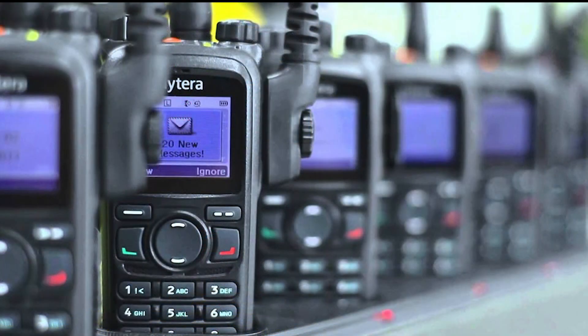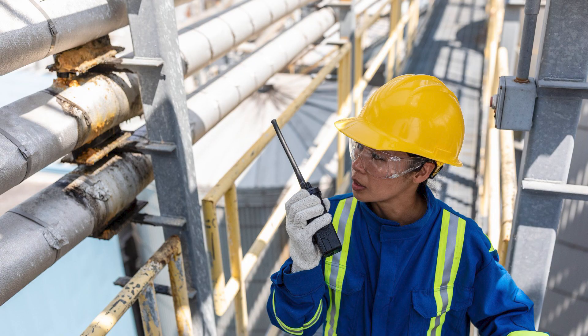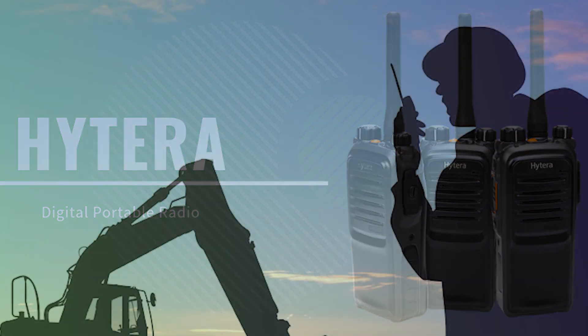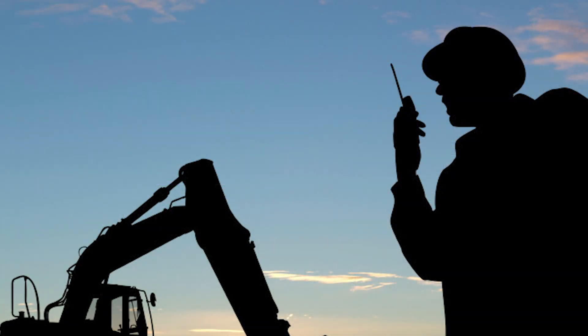If you need a communication device that can work fluently in rough and tough environments, then go with the Hytera PD radio. Hytera radios are recognized for reliability, durability, and safety. When you purchase Hytera radios from Edge Tech Inc., you can be confident that you will receive full service support and warranty coverage.